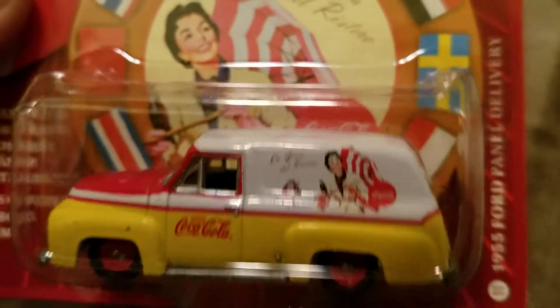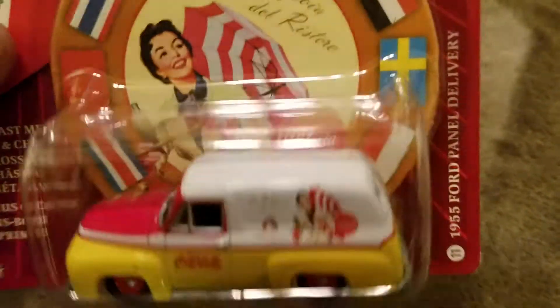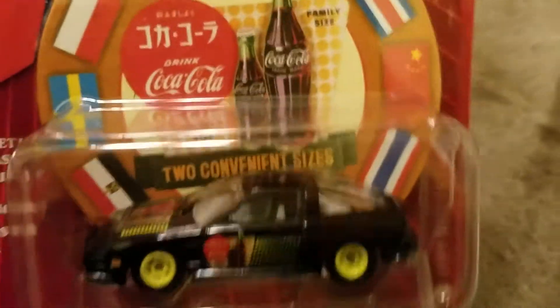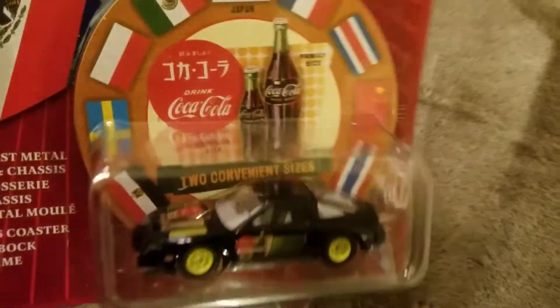Here's your ornament for the tree this year. Well, there seem to be a couple. That's sick. I like that one a lot. Pretty cool — that one's cool too. 240SX. All these Coca-Cola ones are pretty cool. I told them I wanted them, I remember I told them I wanted them but I didn't remember what all cars they were.